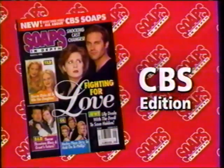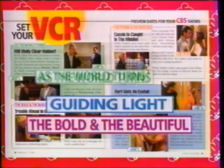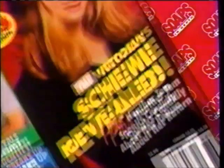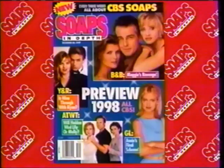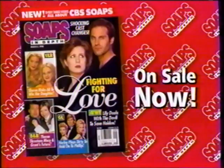Attention Young and Restless fans. This week, Soaps in Depth is all about CBS's Bold and the Beautiful, Guiding Light, As the World Turns, and Young and Restless. It's a new kind of magazine every three weeks, all about your CBS soaps. In this issue, find out how forces conspire to ruin Sharon's marriage. Soaps in Depth.